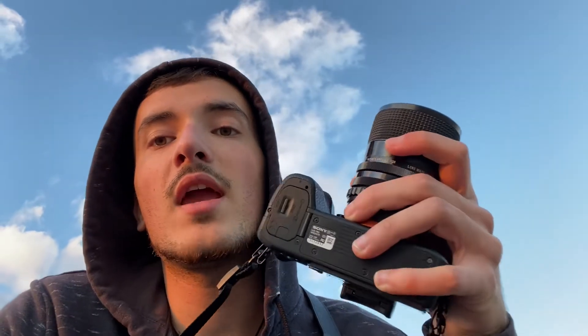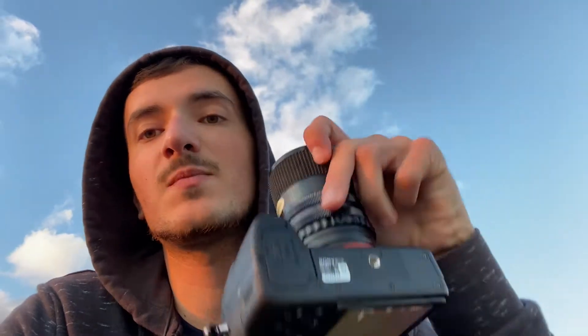Number one is size and weight. Mirrorless cameras weigh much less than DSLRs and they also take up much less space — as you can see over here how small that footprint is — and what that's going to allow you to do while traveling is pack lighter.